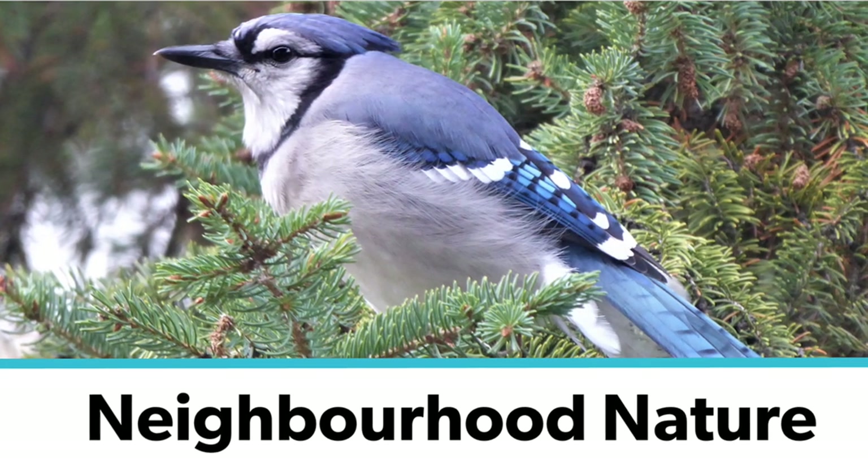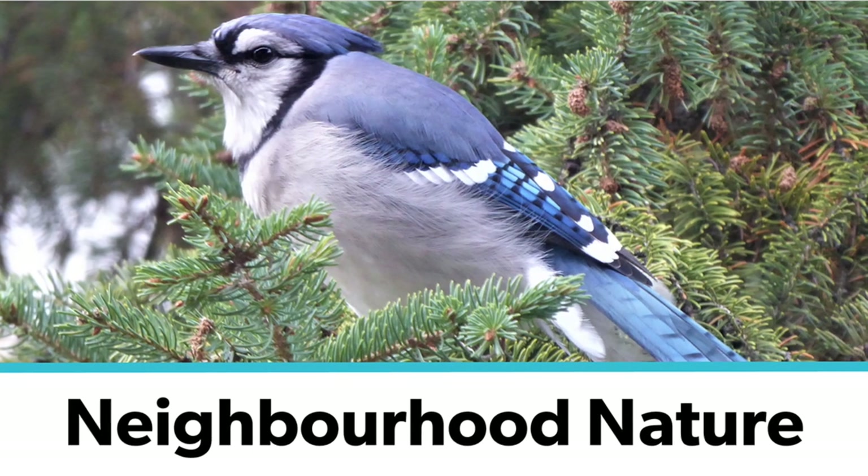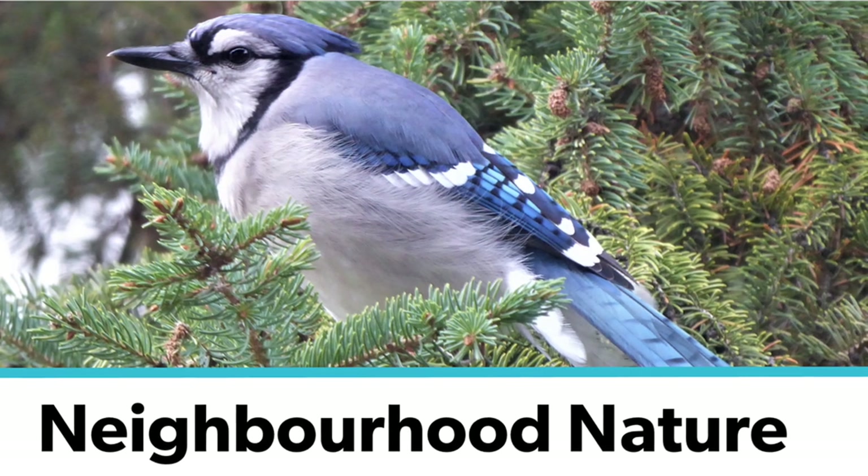Hello and welcome to Neighbourhood Nature. I'm Lisa and I'm a librarian at St. Albert Public Library, and we have with us again our guest today, Hannah, who is a University of Alberta student in animal biology.